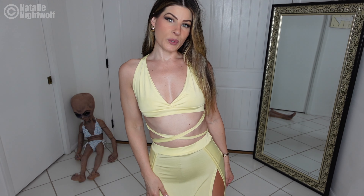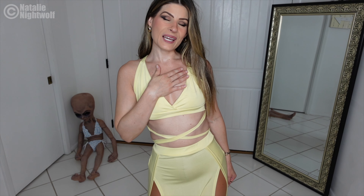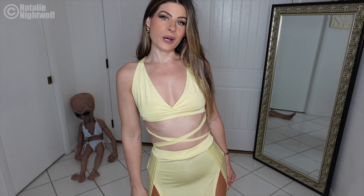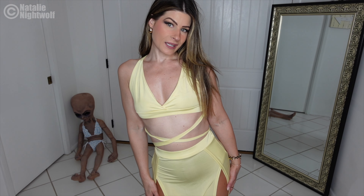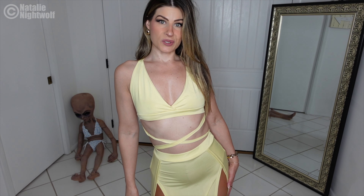Hello my gorgeous friends. I hope you are well. My name is Natalie and welcome or welcome back to my show. Today I'm going to be modeling three yellow dresses and I'd like you to decide which is your favorite.